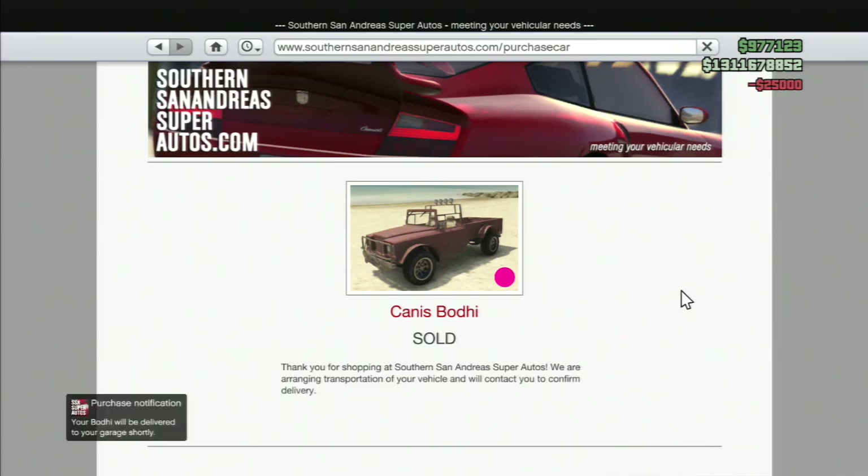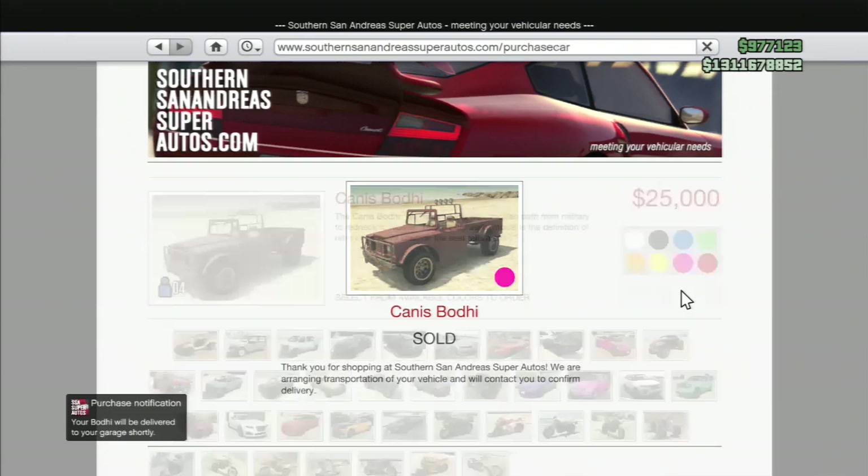It's only 25 grand so it's not that much. So if you want a nice unique car that's really cheap, go ahead and buy this and then we'll take it to Los Santos Customs.